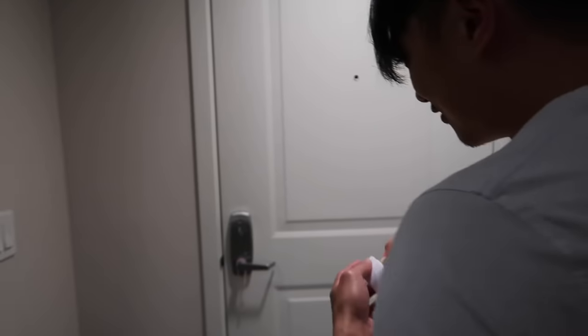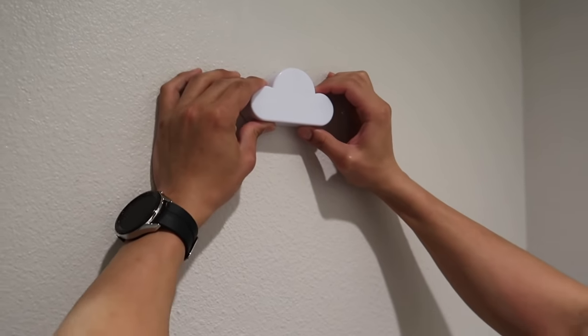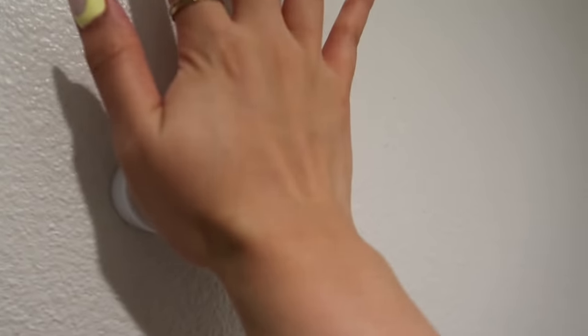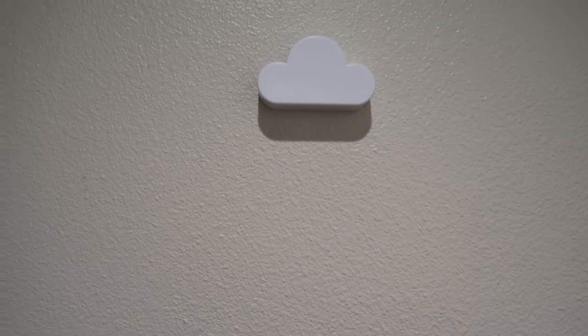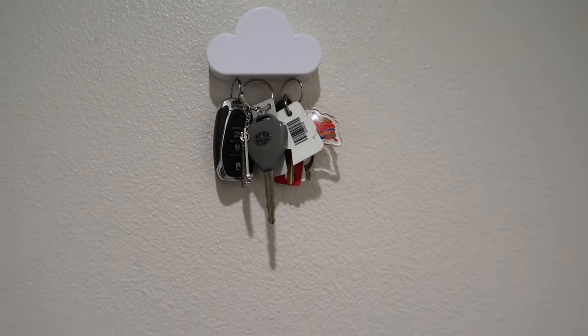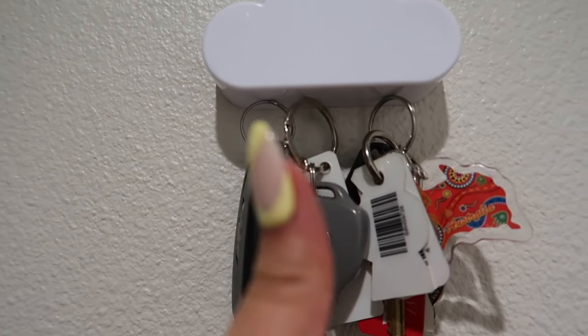So guys, nakakabit na natin ang Magnetic Cloud Key Holder. Straight mo ha? Pag hindi straight yan, mali kang kita. Make sure na press niya siya mabuti. Malalaman natin kung nag-work siya in 3, 2, 1... Wow! Parang nanalo! Alam niyo na — bilhin niyo na yan.